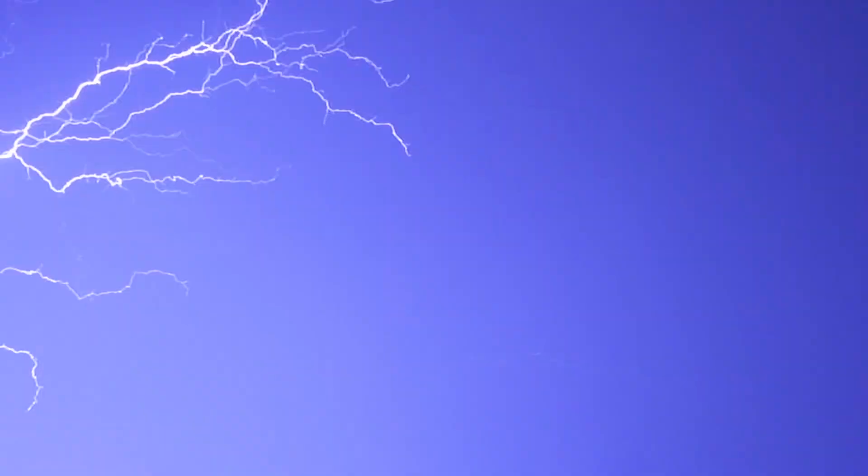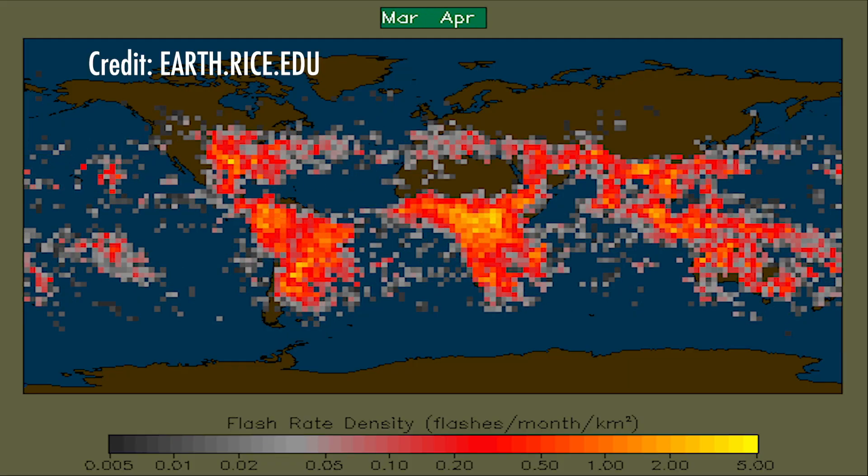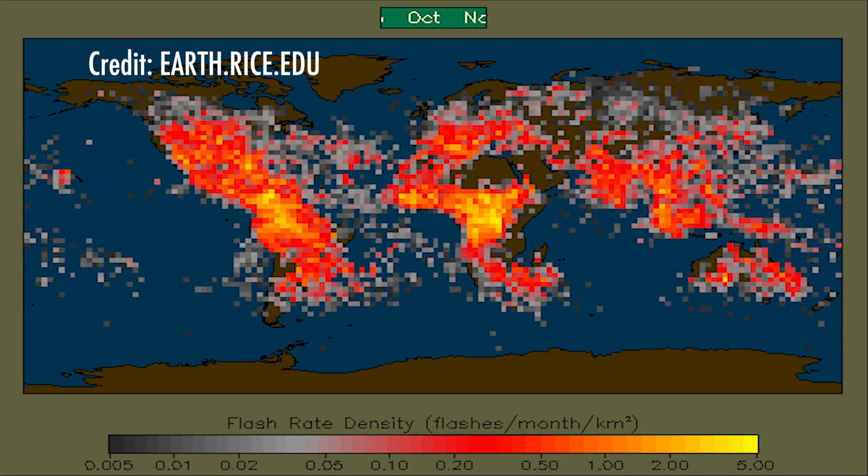Like any severe weather event, trying to predict the next one is always a challenge, especially because super bolts seem to come out of nowhere.